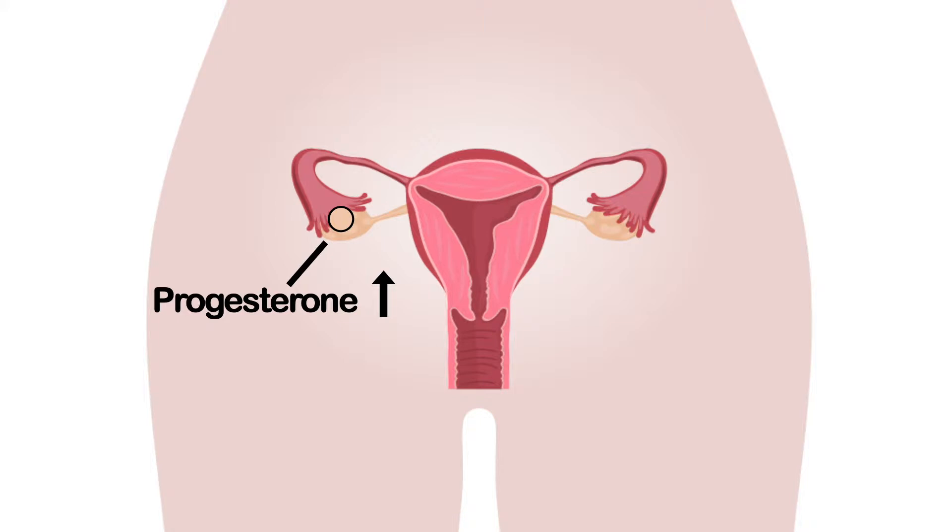That egg is caught up in the fallopian tube — the fingers encircle it and pull it in, and it travels the length of the fallopian tube. Progesterone is now growing more and more from that empty follicle.